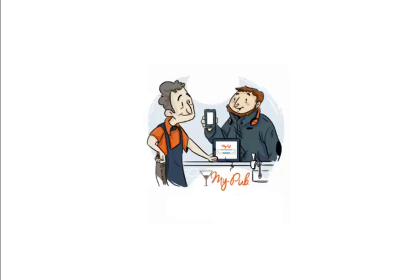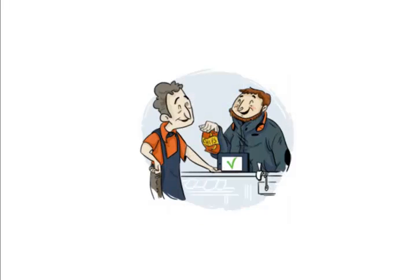Moments later, Jeff comes to the counter and shows you his code. You enter the code into your point-of-sale computer or mobile device, and make sure the code hasn't been used previously, nor invalid for some reason. And bingo, his code is indeed valid.